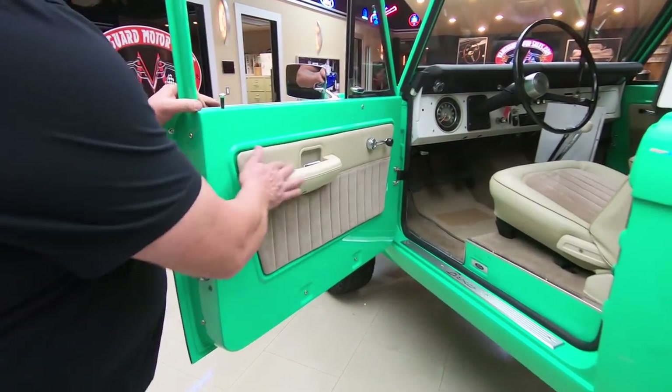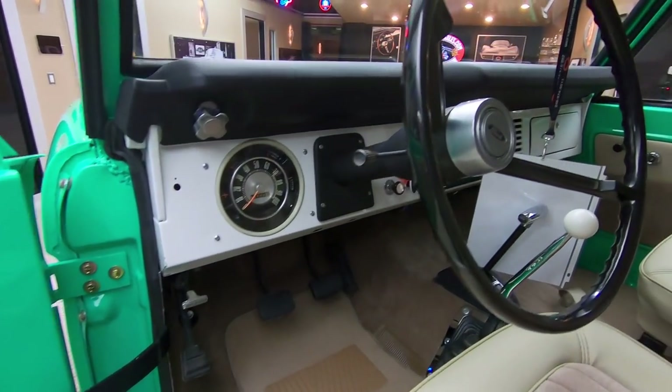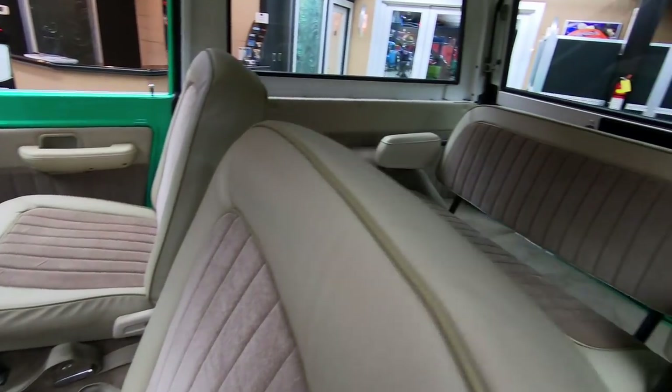Door jams look good, door panels look good, carpeting looks great, seats look great. Yeah, that's a Hurst shifter in there. She's got a three-speed top loader in there, and it is four-wheel drive of course.